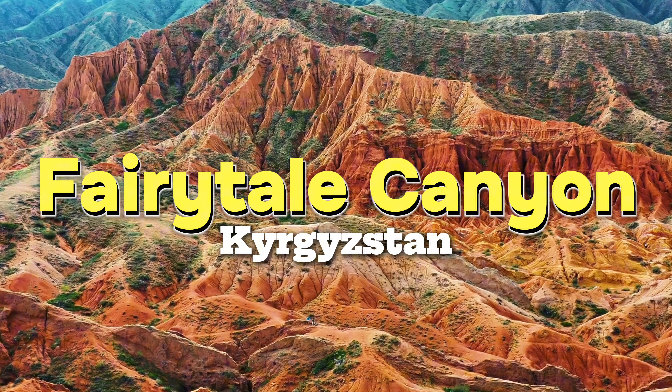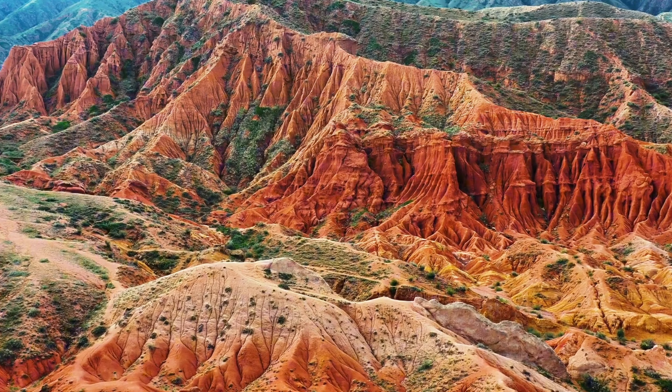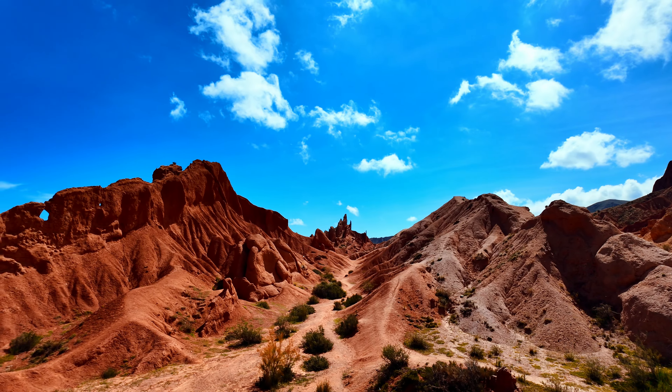Welcome to the enchanting Fairytale Canyon, one of Kyrgyzstan's most stunning natural wonders. This hidden gem is a place where dreams come alive, and stories are carved into the vibrant red sandstone.